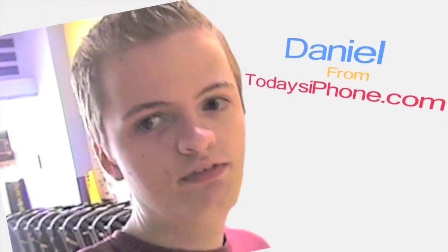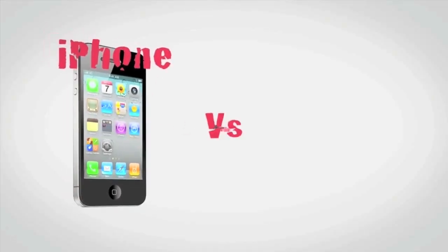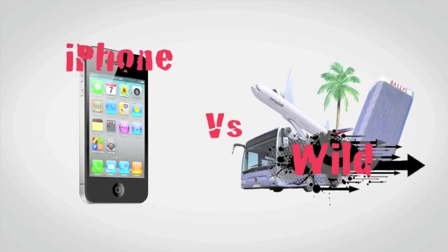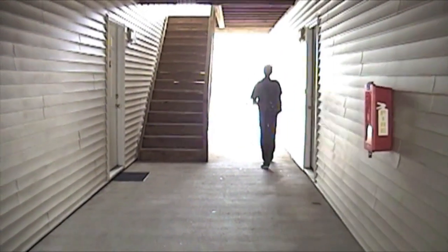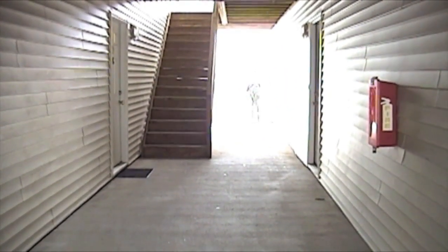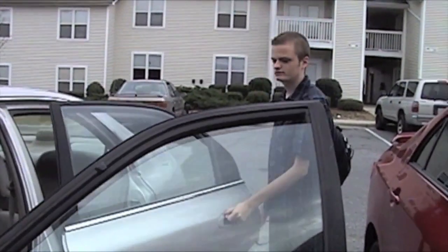That funny looking guy is me, Daniel from todaysiphone.com. I'm going to show you some free apps that will help you in the things you do every day. This is iPhone vs Wild. In today's episode, I'm going to take a road trip, so I'm going to be showing you the best free apps that will aid your road trip experience.